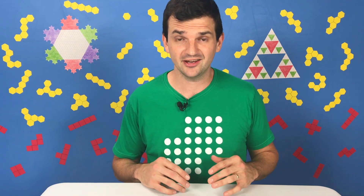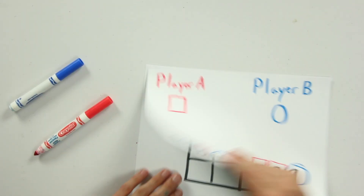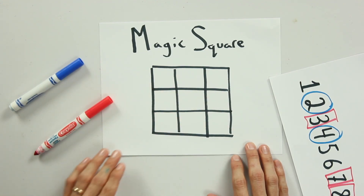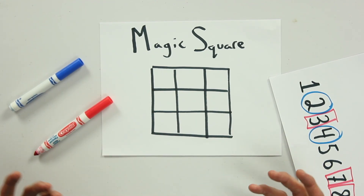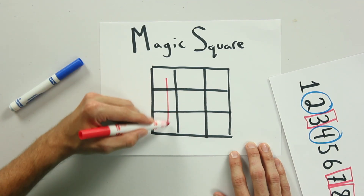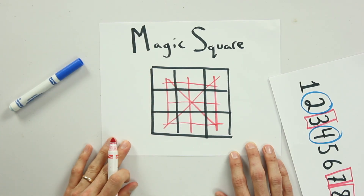If your kid is getting really into Fifteen, then give them this challenge, which I love — it's called a magic square. The idea of a magic square is you take a three-by-three grid and you take the same nine numbers we've been using, one through nine, and you fill them in somewhere on this grid so that every column, every row, and every diagonal adds to fifteen.